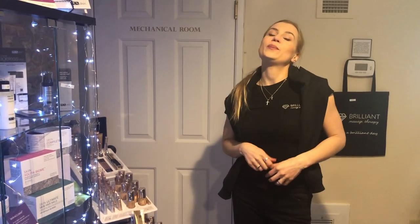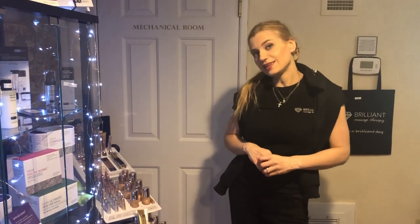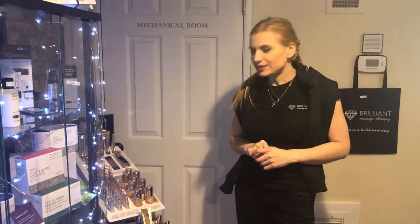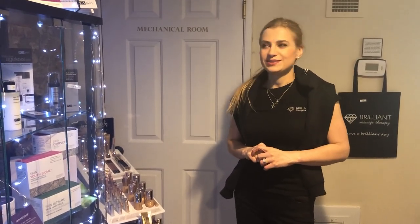This is Yolita from Brilliant Massage and Skincare in Burlington, Vermont, and I wanted to talk about my new favorite skincare brand.